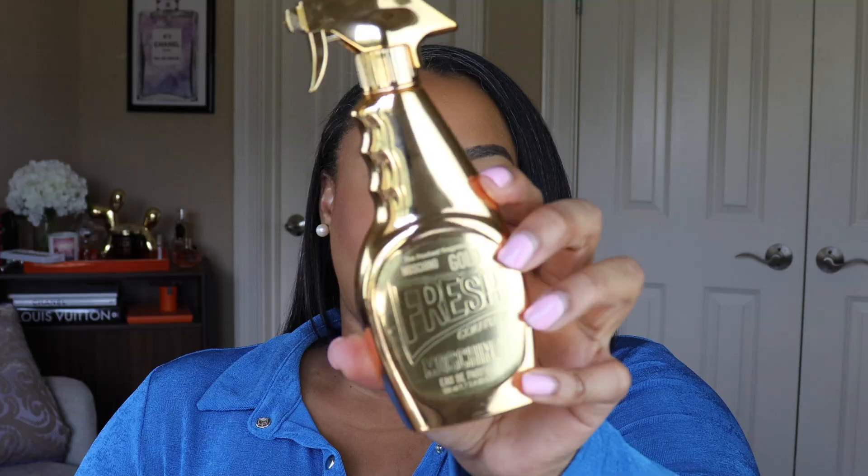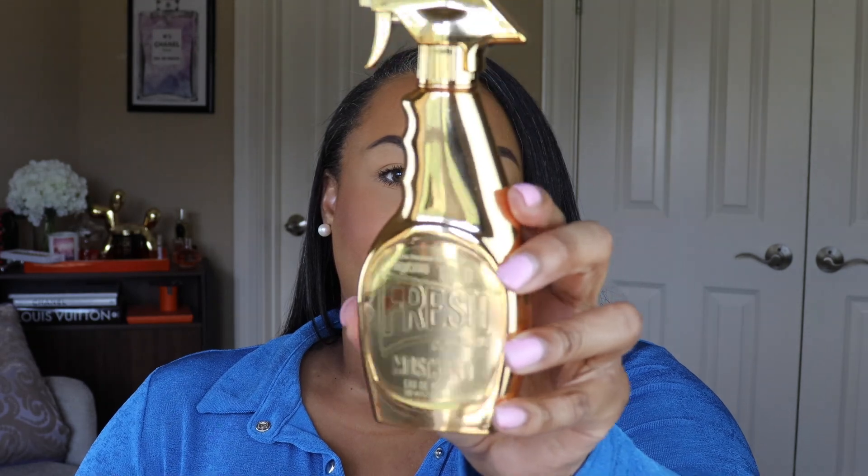Let's start with fragrance. The top scent for me this month is so surprising because I'm not a fan of the bottle, but the scent is everything. This is the Moschino Gold Rose Couture. I love this fragrance so much — I think I'm actually going to wear it today. It is a fruity floral that's a little fresh; it has some peach in it, maybe some mango.